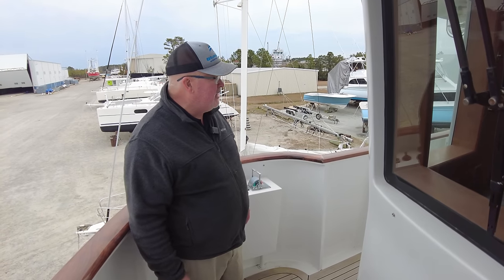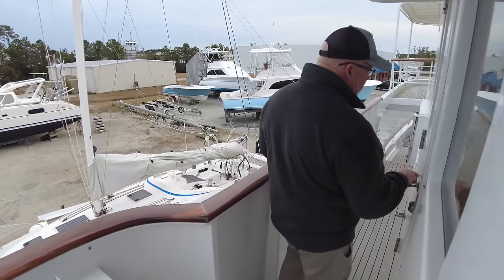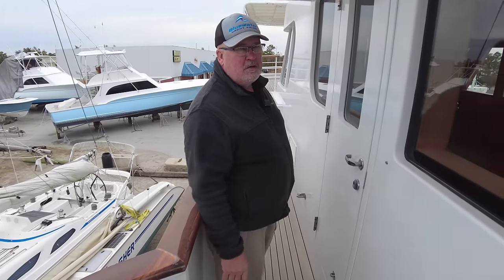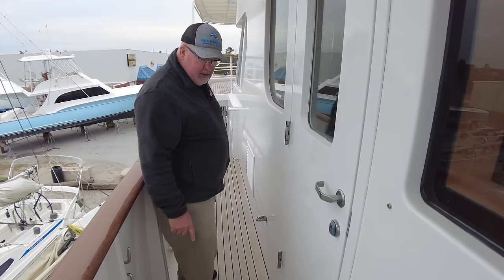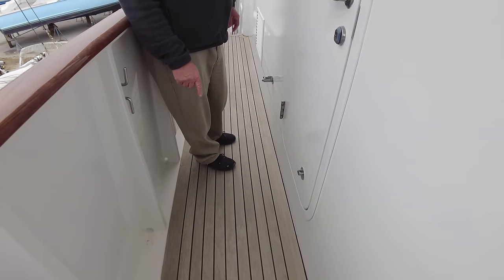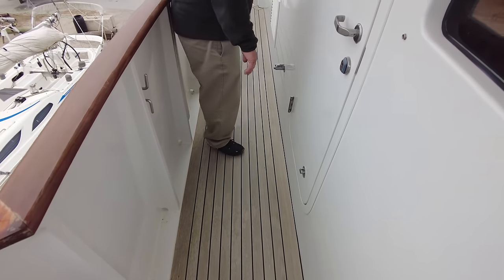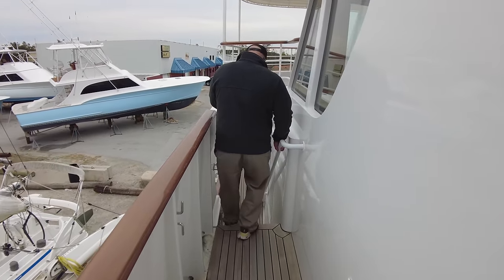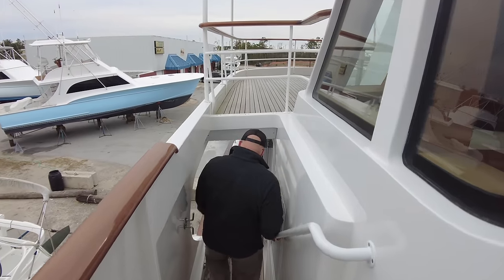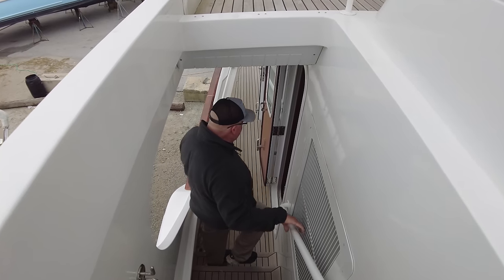Moving aft around the starboard side to the pilot house. Access door to the pilot house — of course, all the doors are watertight doors, true Expedition Yacht. Teak flooring, and worth pointing out that it is glued down; it's not drilled into the decks, which is very nice. Very wide side decks for easy access around the boat.